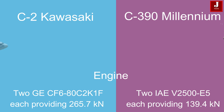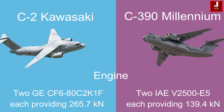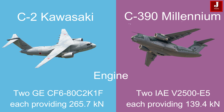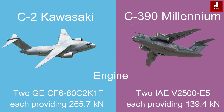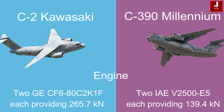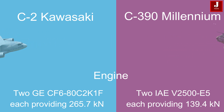The Kawasaki C-2 is powered by two General Electric CF6-80C2K1F turbofan engines, each providing 265.7 kN of thrust. In contrast, the C-390 Millennium utilizes two IAE V2500-E5 turbofan engines, each generating 139.4 kN of thrust.